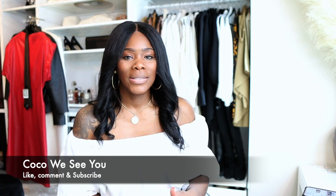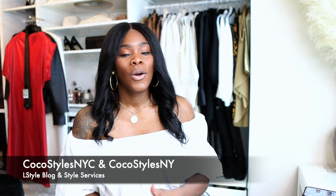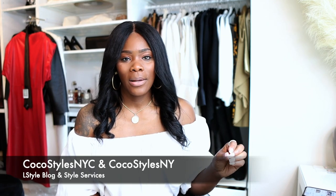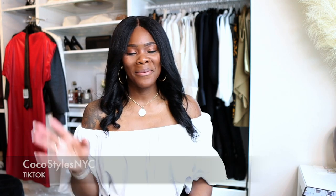I hope you guys enjoyed the video. If you stayed to the end, please comment 'Coco, we see you.' Don't forget to follow me on Instagram at Coco Styles NYC and Coco Styles NY, and check out my personal style blog Coco Styles NYC. Also check out my style services at cocostylesny.com, and I'm on TikTok at Coco Styles NYC. I'll catch you guys in the next one, bye!